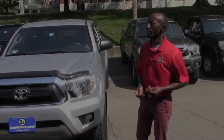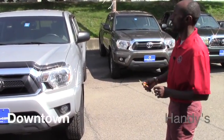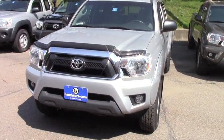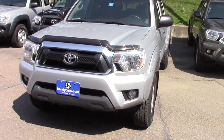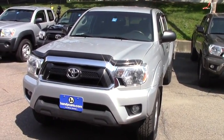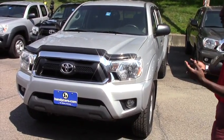Good afternoon Calvin. This is Jamari here at Henderson Town. Thank you for inquiring about this vehicle — a 2012 Toyota Tacoma in really great condition. I want to send you this quick video so you will be able to see the real picture of this vehicle before you come for a test drive.